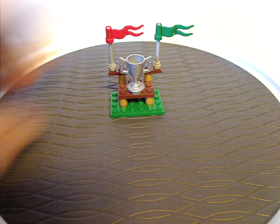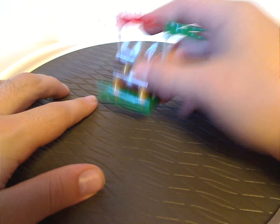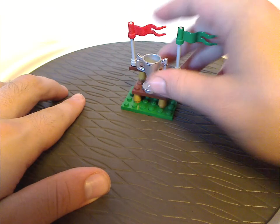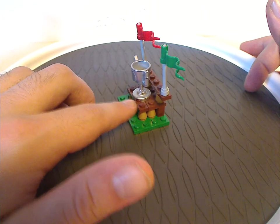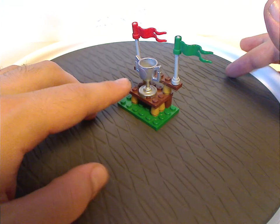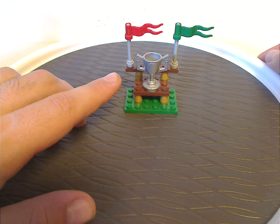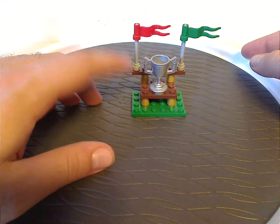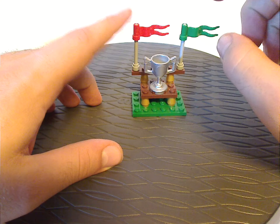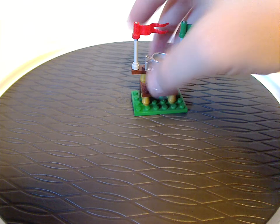You also get a trophy podium, and as you can see, many pieces in this set come on large green plates. There are a few cones and plates on there, along with the common trophy piece, which we've also seen in the Collectible Minifigures series with Cedric Diggory. You also get two identical flags in red and green representing Gryffindor and Slytherin.